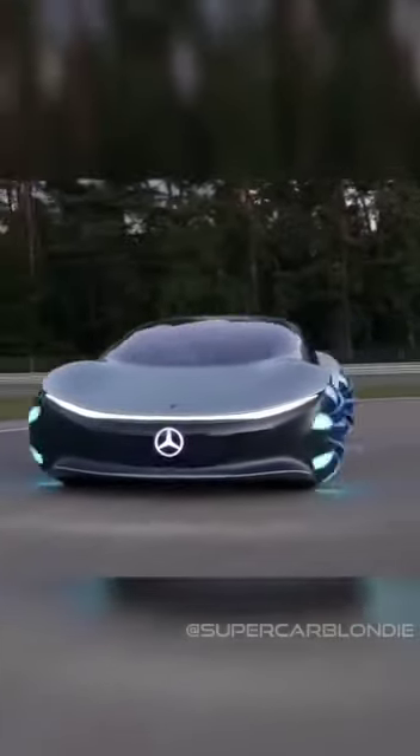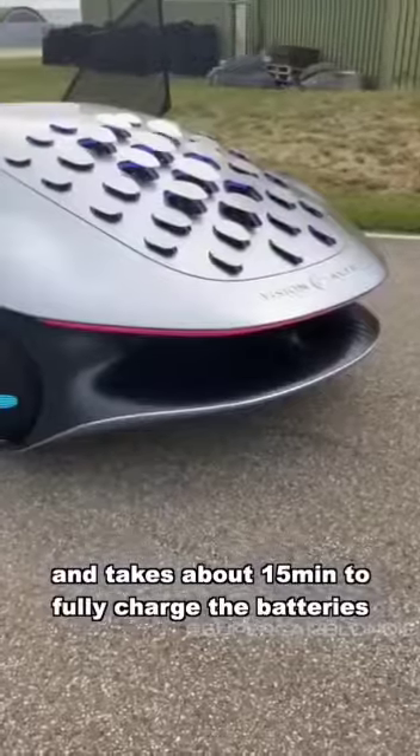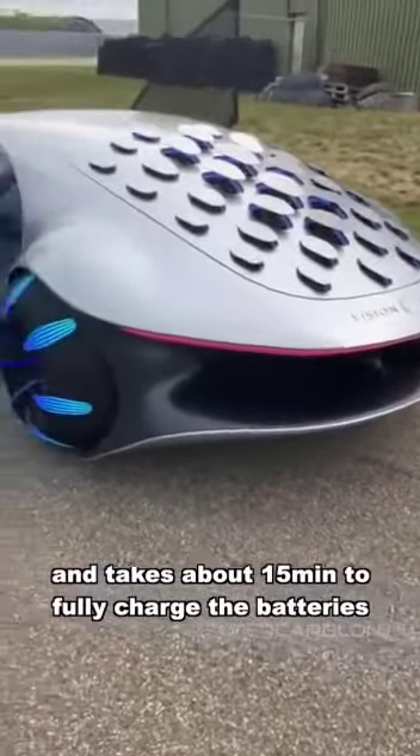Look how insane that is. It has a range of 700 kilometers on one charge and takes around 15 minutes to fully charge the batteries. It has 469 horsepower. What do you guys think — loving those doors?